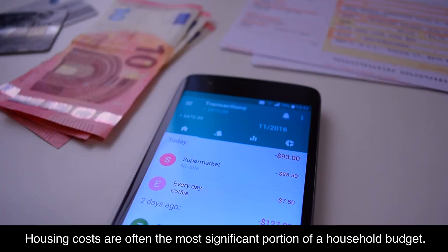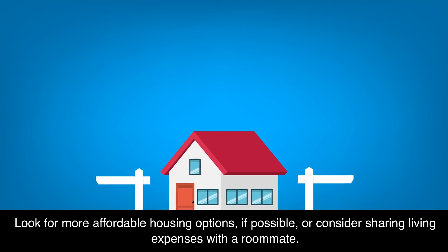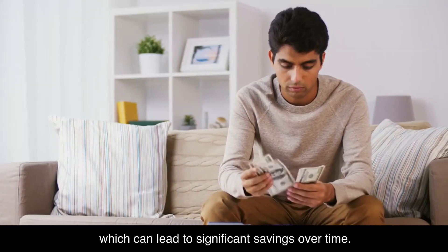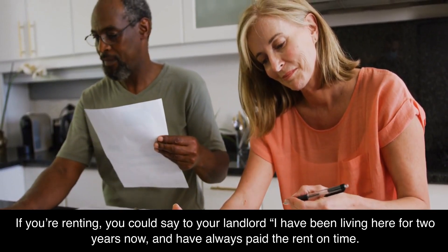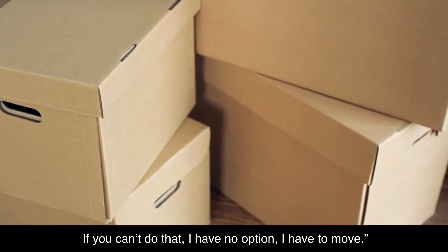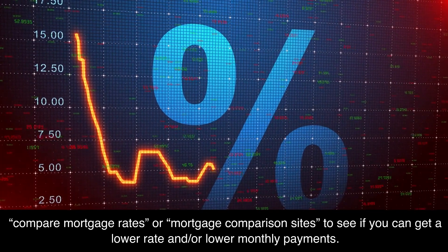Review your housing situation. Housing costs are often the most significant portion of a household budget. If you're renting, consider renegotiating your lease when it's up for renewal, look for more affordable housing options if possible, or consider sharing living expenses with a roommate. If you own your home and your mortgage interest rates are high, explore the possibility of refinancing to secure a lower rate, which can lead to significant savings over time. For example, you could say to your landlord: 'I have been living here for two years and have always paid the rent on time. I need to have my monthly rent lowered by $200 — if you can't do that, I have no option but to move.' If you are looking to refinance, go online and search for compare mortgage rates or mortgage comparison sites to see if you can get a lower rate and lower monthly payments.